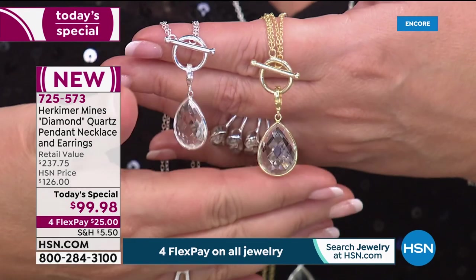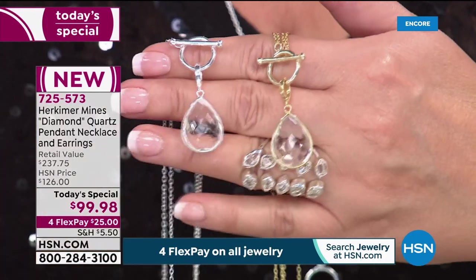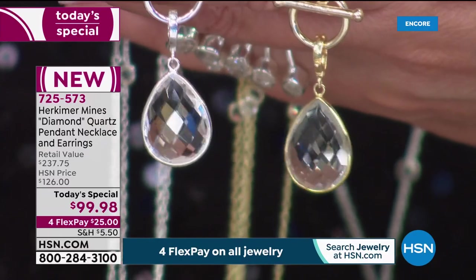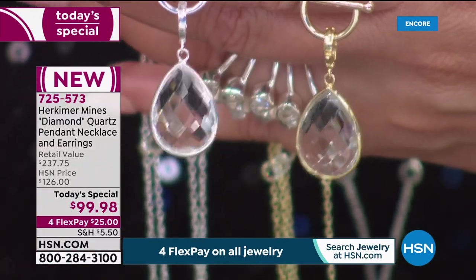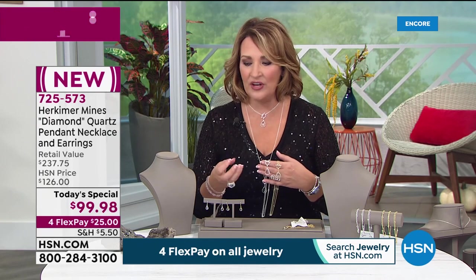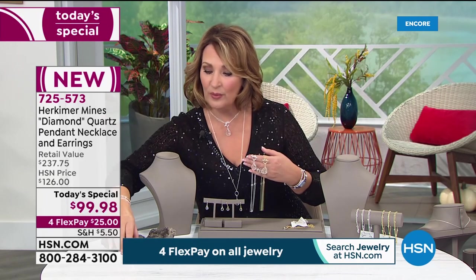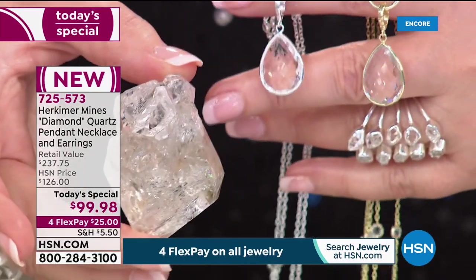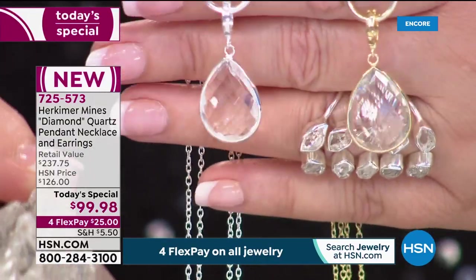The entire necklace is 12 carats, the earrings are an additional four carats approximately — 16 gorgeous carats total. They've never seen a Herkimer in a pear shape this large and this clear. There's no other quartz like it — it's harder than any other quartz, cleaner, more refractive, one of the most spectacular clear colorless gemstones. This is the whitest, brightest of all the Herkimers. They have to stone by stone set aside material — a sample that wouldn't make the cut is shown for comparison.